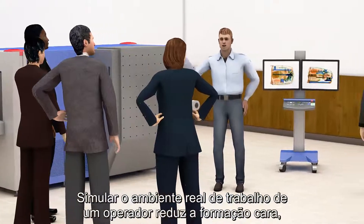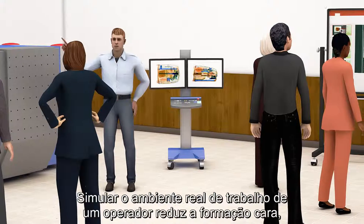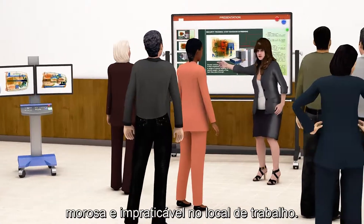Simulating the screener's real-work environment reduces expensive, time-consuming and impractical on-the-job training.